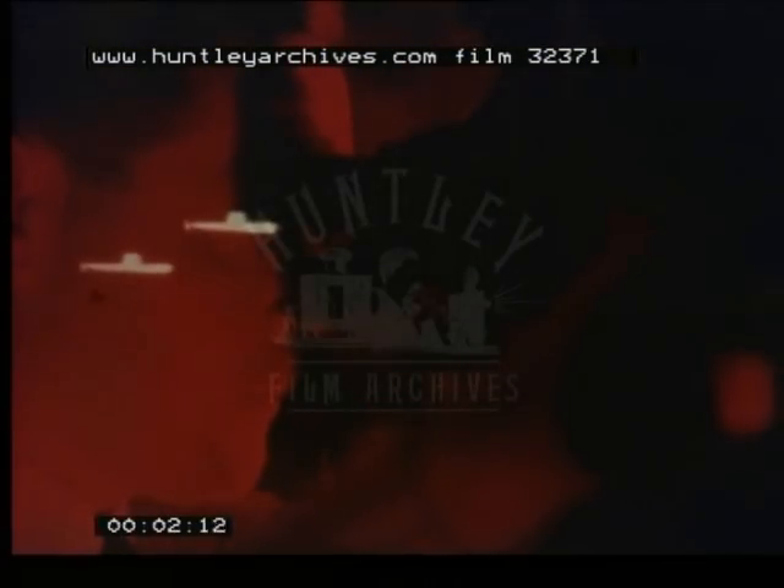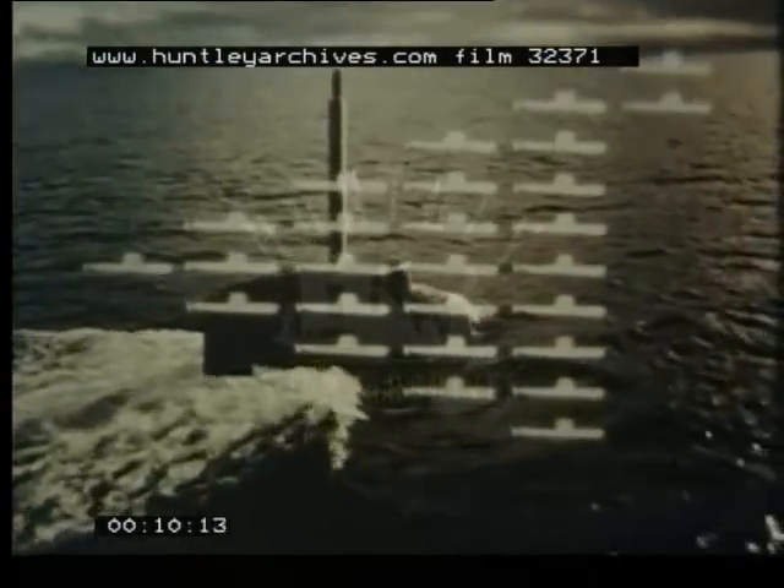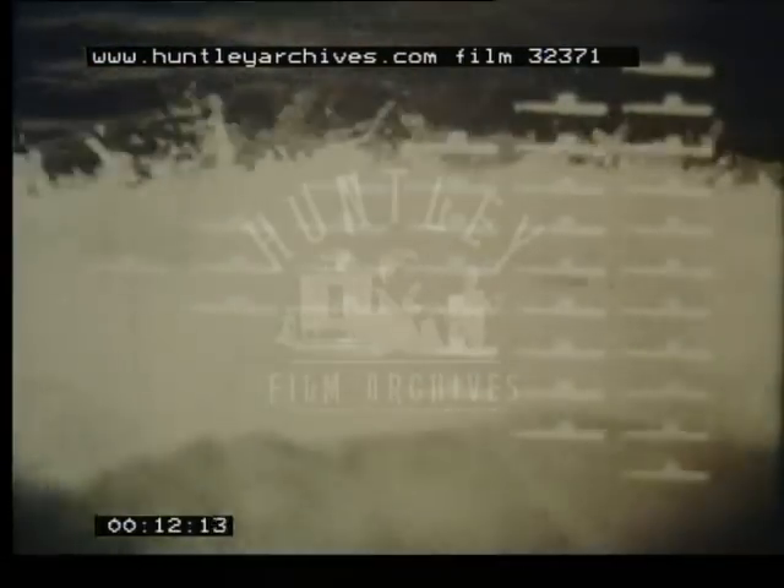In recent years, the submarine fleets of the world have grown tremendously. Someone has to keep an eye on them. For us, the RAF Nimrod does the job, and will continue to do so as long as there's any threat to our security.